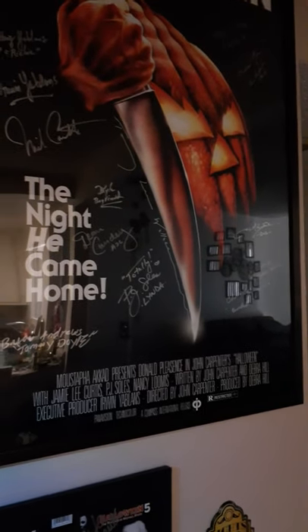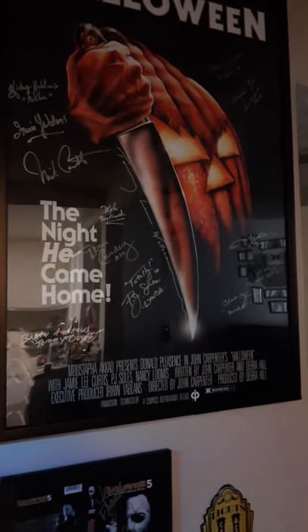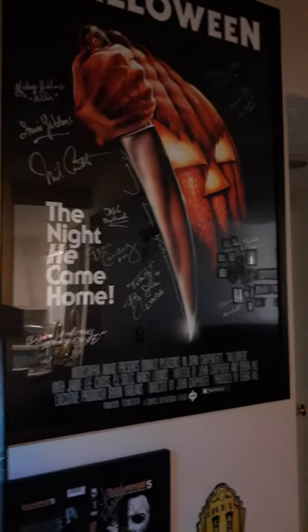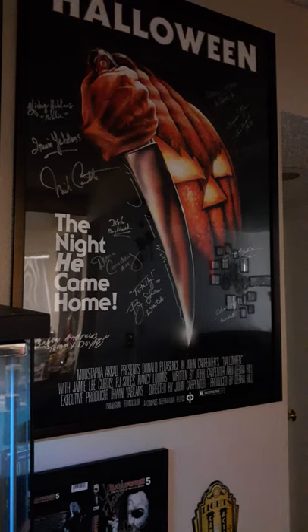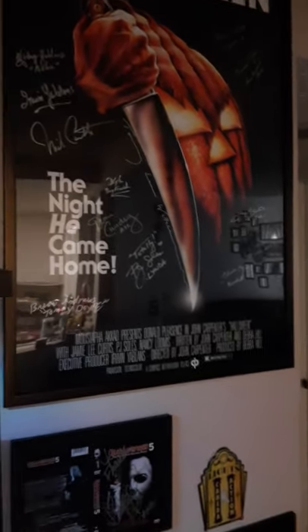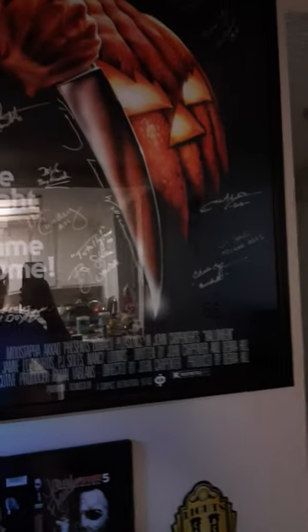I volunteered at the Halloween 35th anniversary convention as well as the 40th anniversary convention. It was such a great experience. I had to do the 40th because I just couldn't pass it up — I had such a good time at the 35th, and I kept in touch with some of the guys that run it. So I was able to volunteer again and got some more autographs. I can't really put into words how great that experience was — met some really cool people.